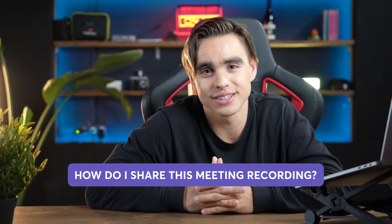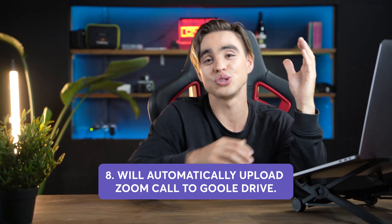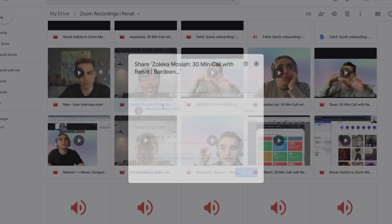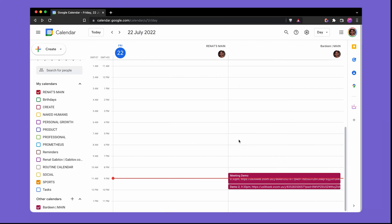I had an amazing call — everybody showed up on time, I took meeting notes, we have action items. The call was so good that I want to share it with the rest of the team. Automation number eight is going to upload your Zoom cloud recordings to your Google Drive so you can easily grab a link and share it with anybody. Plus, you don't have to pay $50 a month for Zoom cloud storage. We're going to use Bardeen to make this possible.